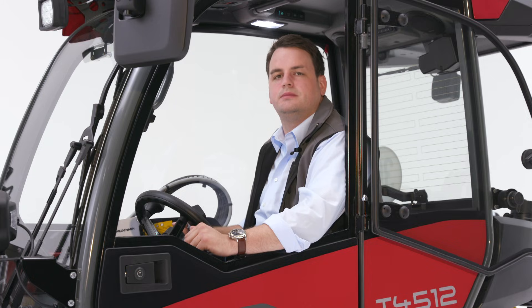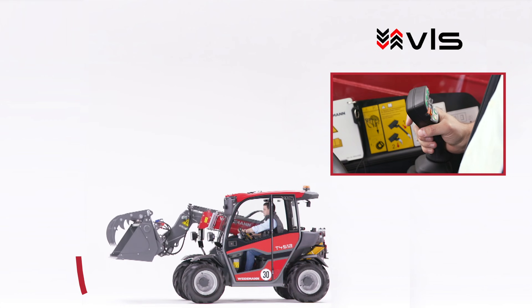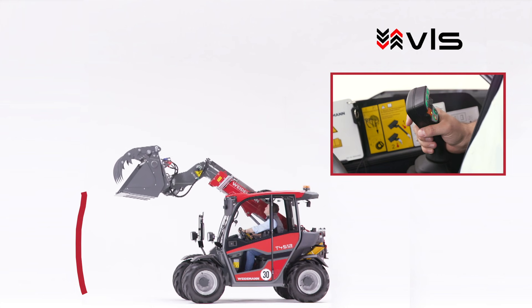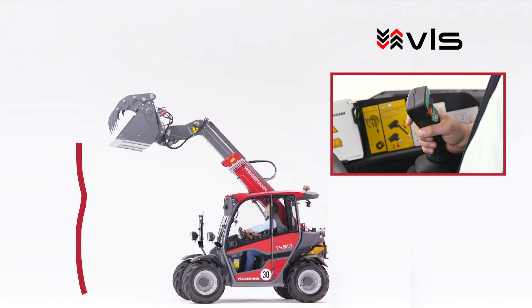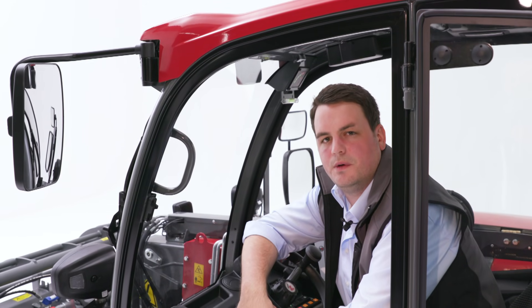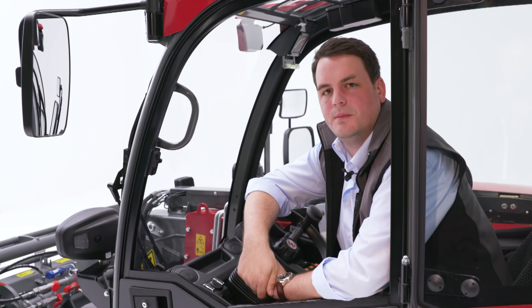Das Vertical Lift System (VLS) ist eine einzigartige Besonderheit im Teleskopladerbereich, die den T4512 so erfolgreich gemacht hat. Mit dem Fahrerassistenzsystem VLS bekommen Sie beim Heben und Senken eine sehr wertvolle Unterstützung. Die teilautomatisierte Teleskopierbewegung sorgt dafür, dass sich die Last stets nah an der Maschine befindet – damit wird der T4512 sehr standsicher und bedienfreundlich. Und das gibt es kein zweites Mal auf dem Markt.